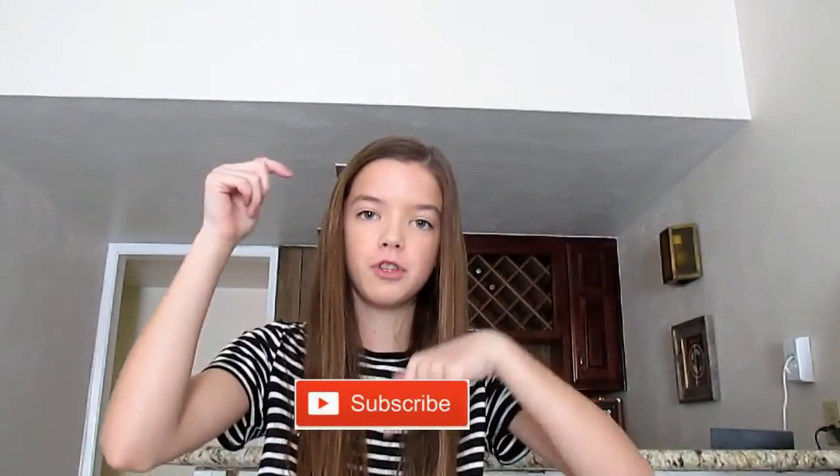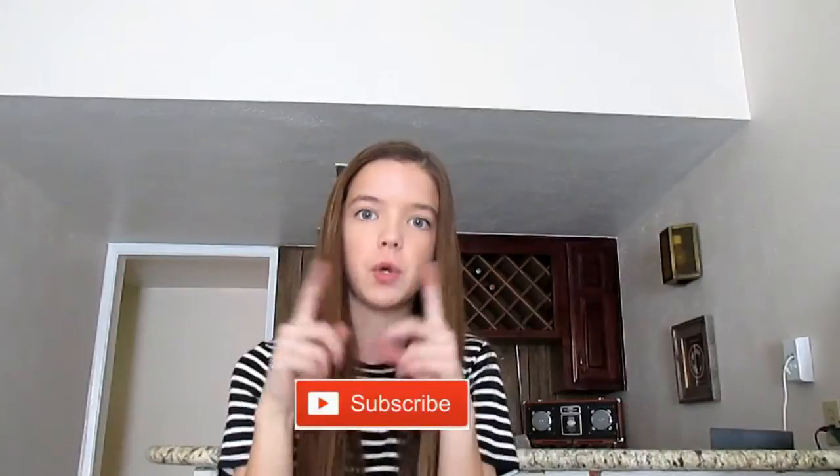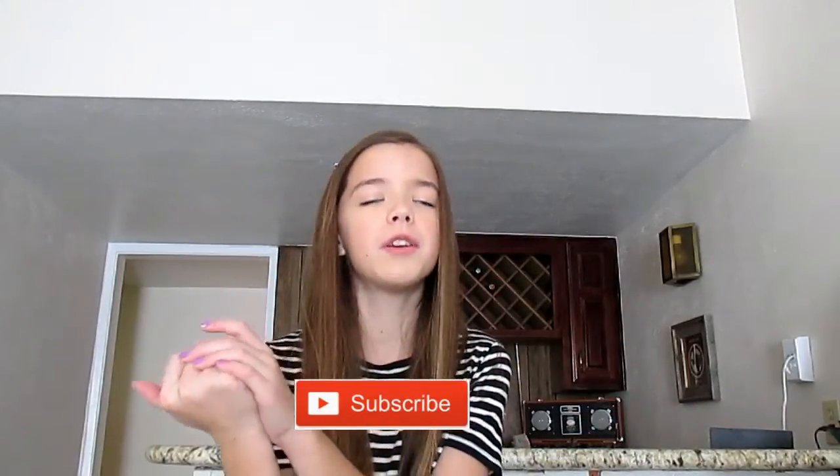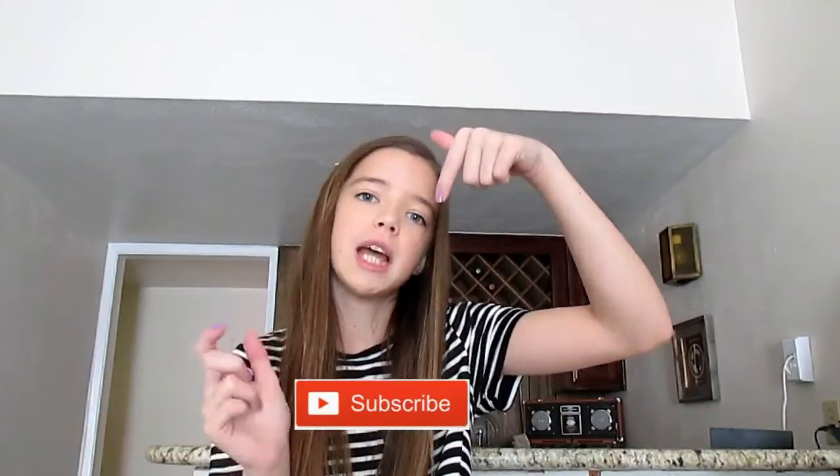Alright guys, did you like it? If you did, then give it a huge thumbs up to show me your appreciation. And subscribe right now — it's going to be at the bottom of the screen somewhere. Click it if you're on a computer, but if you're on a mobile device then it should be right there down below. Click it and let's get to 500 subscribers, because I know we can do it guys.